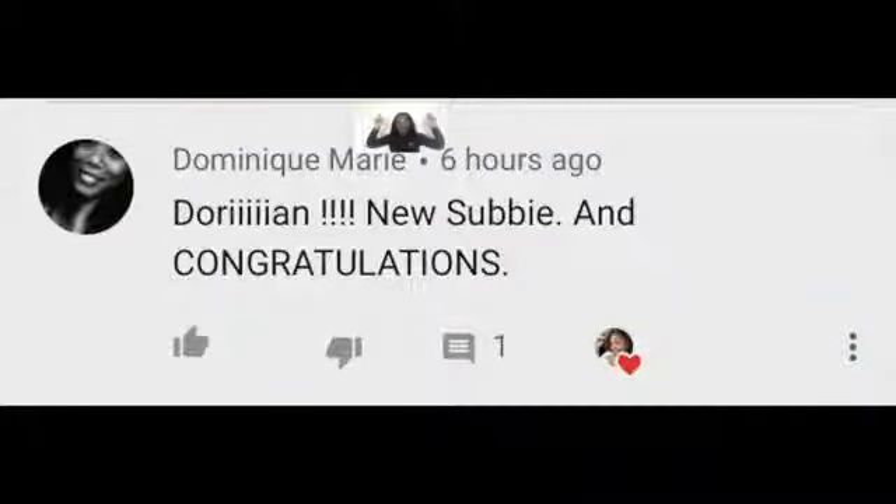Okay, baby girl just hit 100 subscribers! Shout out to my 100th subscriber Dominique — hey girl, how you doing? Thank you for tagging along.